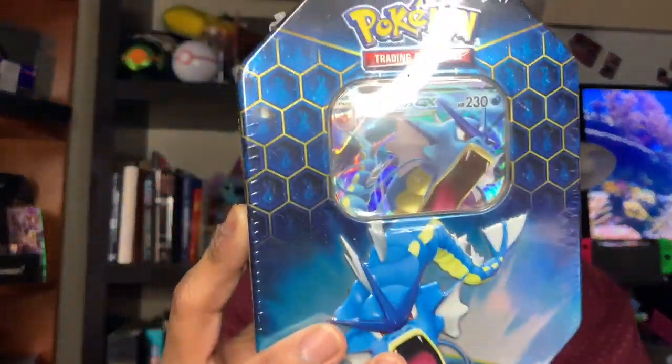This is what the Hidden Fates tin looks like. There's a Gyarados GX, Charizard, and that little sticker thing. And there's a Raichu on this side — I thought I saw a Jolteon, but it's a Raichu. This tin is what I got with the help of my friend Carlos. Thank you so much for your help, Carlos.